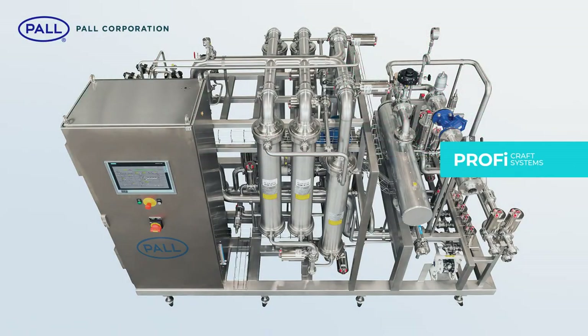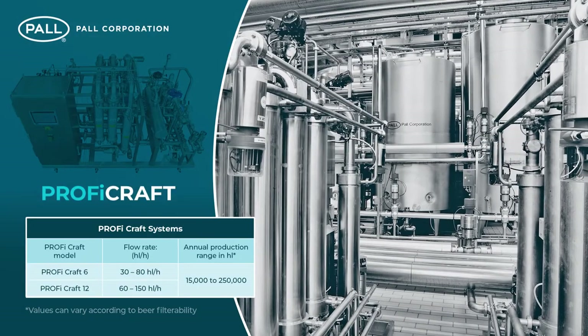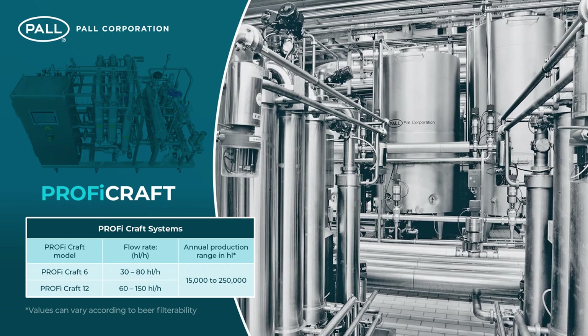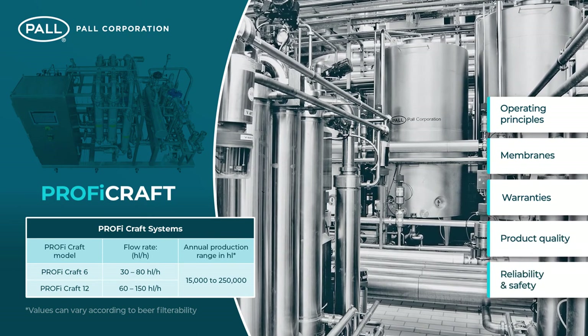In addition, the Profi craft series is for craft brewers and smaller brewers with lower levels of output but who still want to realise the benefits of membrane filtration. While the different systems vary in size, all share the same operating principles, membranes, warranties, product quality, reliability and safety.